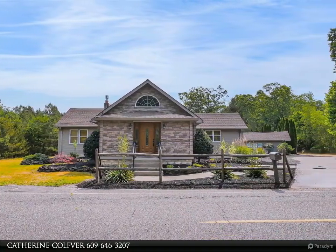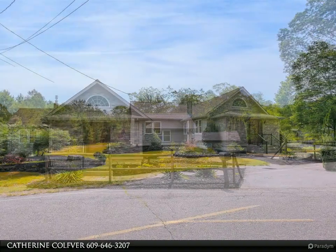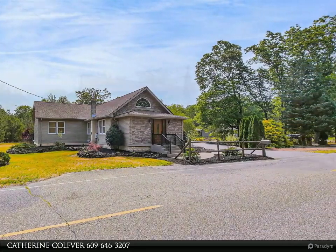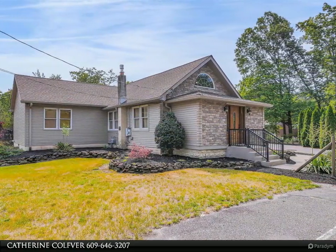The kitchen has granite countertops, a center island, and stainless steel appliances. There's also a Kenmore Elite stove. The master bedroom is a nice size and the master bath was recently remodeled with a huge custom walk-in shower.